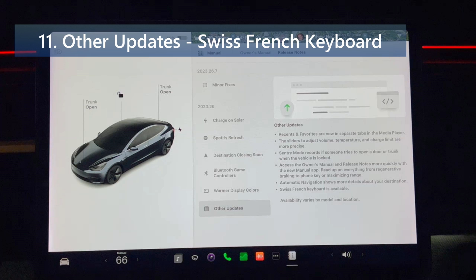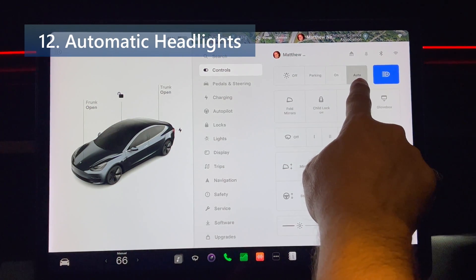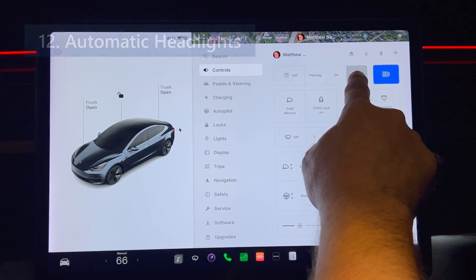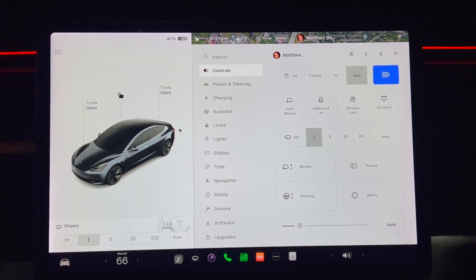The Swiss French keyboard is now available. For automatic headlights: your lights turn on automatically when windshield wipers are activated and headlights are set to auto in controls, lights, and headlights. This is a welcome feature since many states have laws requiring headlights to be on while wipers are activated.